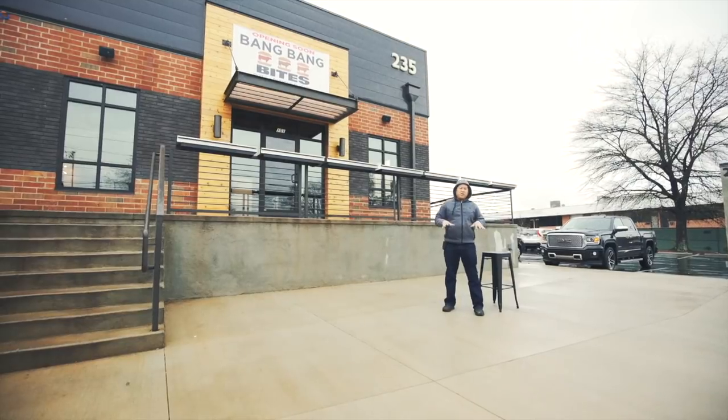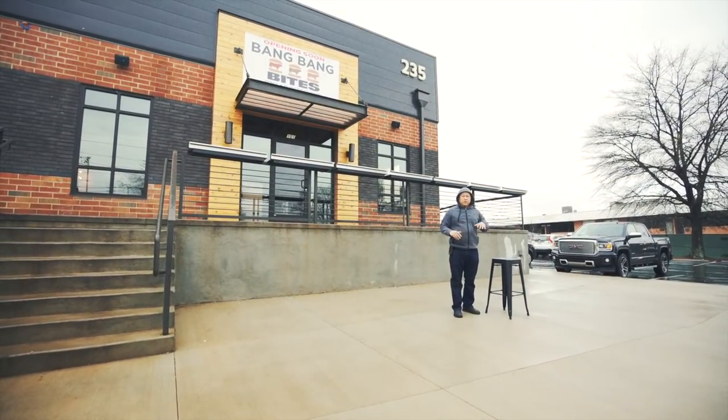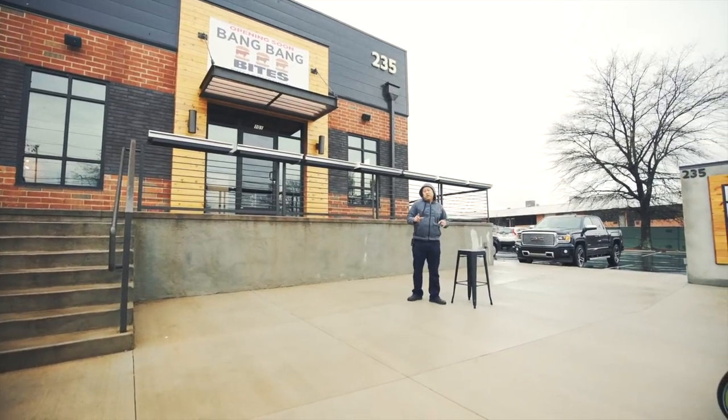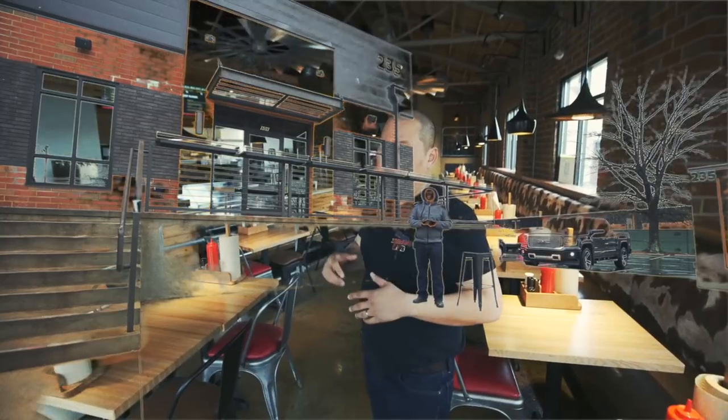One of the biggest differences here is that we'll have all this space to use as our patio. We're going to put out tables and chairs so during the summertime you guys can enjoy burgers in the sun. Thanks again to all the burger fans that have been supporting us over the years, and I want to welcome all the new people to come visit us here at Bang Bang Burgers in South End — it's going to be awesome.